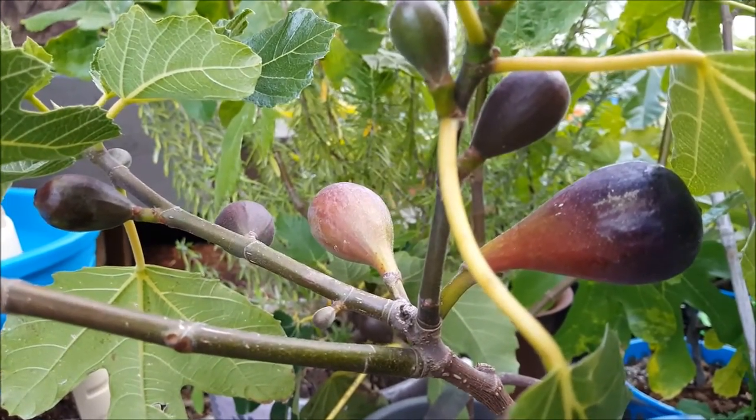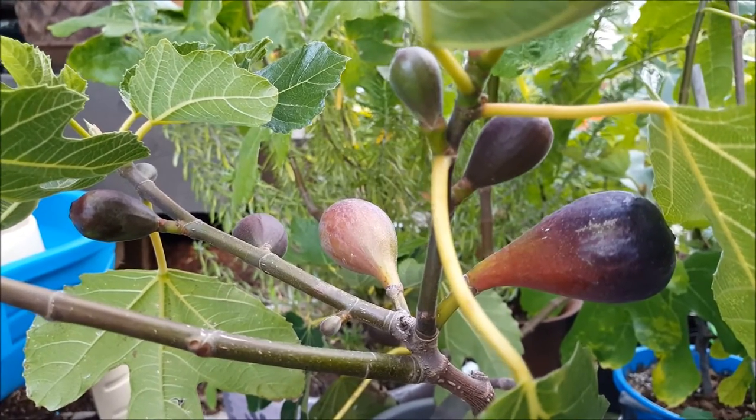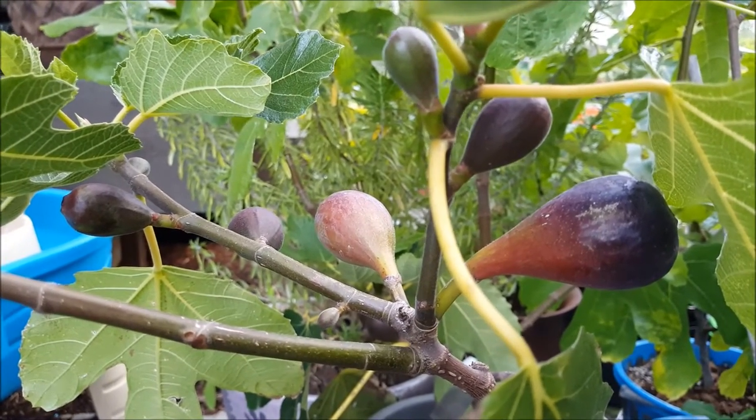You can kind of see all the different stages of ripeness on one fig branch. Thanks for checking this out.